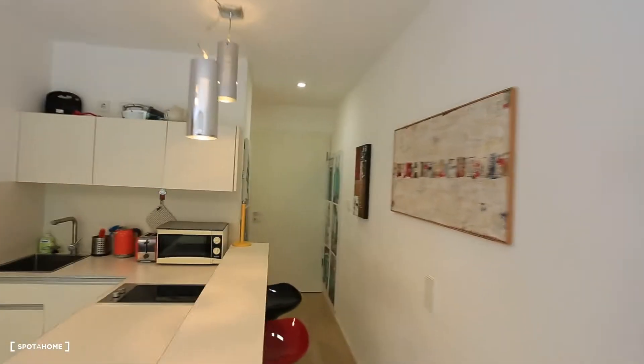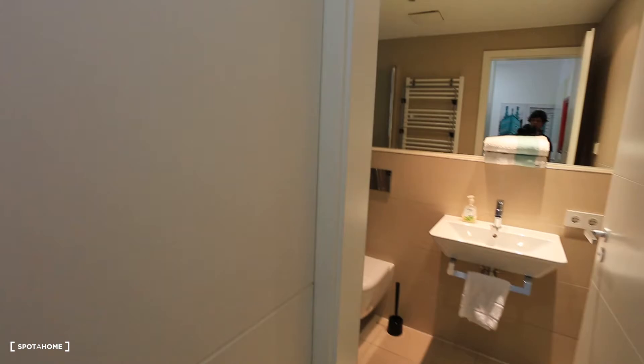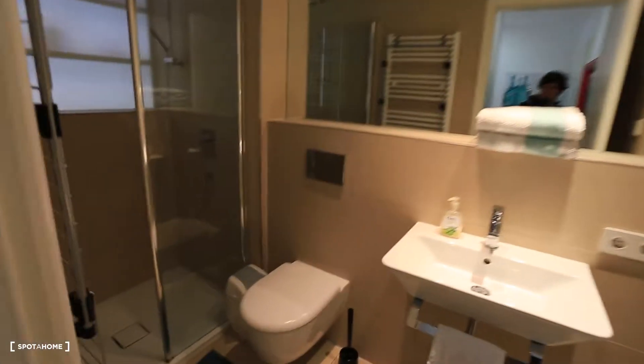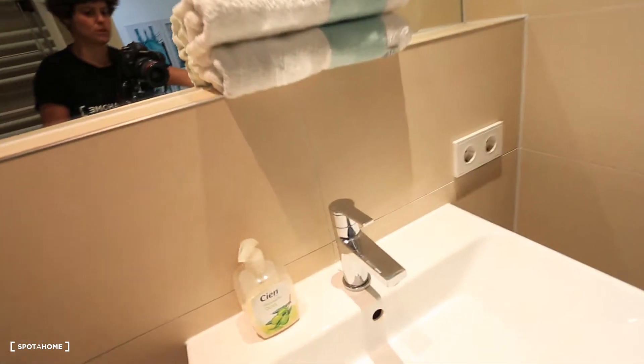And now I'm going to show you guys, of course, back to the corridor. Here we have some more space, big wardrobes. And now I'm going to show you guys the bathroom. You can see here the toilet. And also very nice shower. I'm going to show you the other perspective and the sink as well. And that was the bathroom guys.